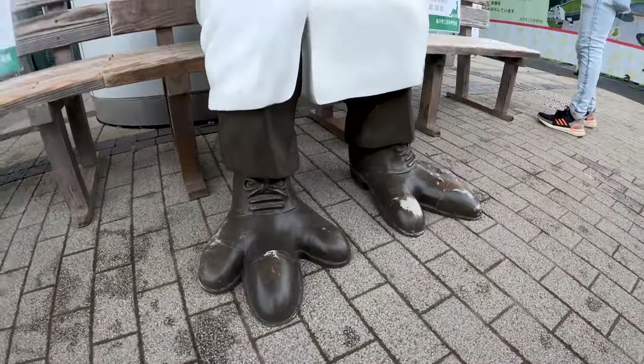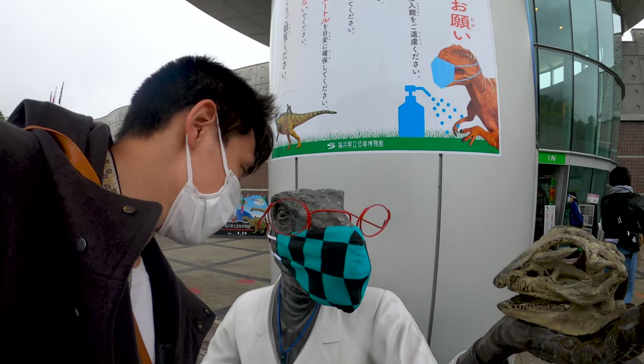Look at his shoes — they're so big! So you're a fan of Demon Slayer 2, huh?